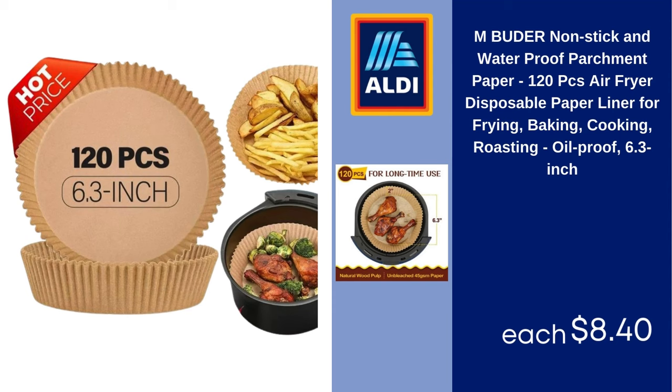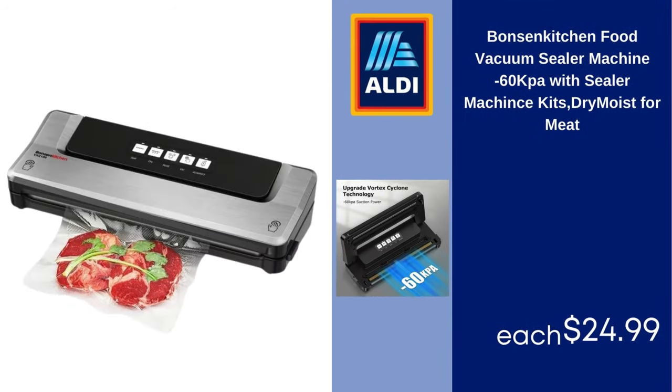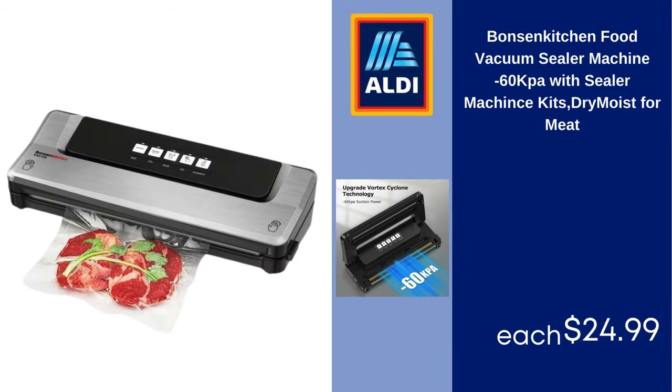Ambuter Non-Stick and Waterproof Parchment Paper, 120 PCs, Air Fryer Disposable Paper Liner for Frying, Baking, Cooking, Roasting, Oil Proof, 6.3-Inch $8.40. Emusa Blue Speckled Enamel Stock Pot 6-Quart Blue $10.97. Bonson Kitchen Food Vacuum Sealer Machine, Minus 60 Kilopascals with Sealer Machine Kits, Dry and Moist for Meat $24.99.